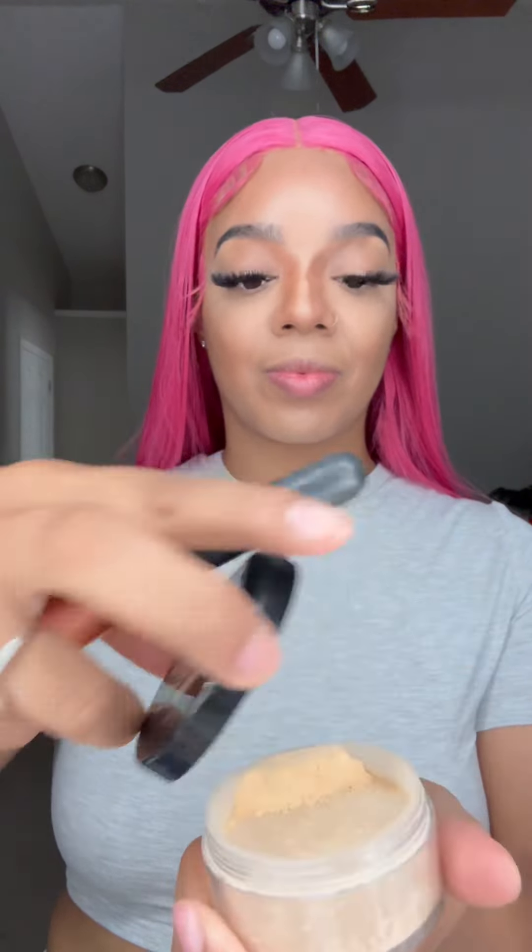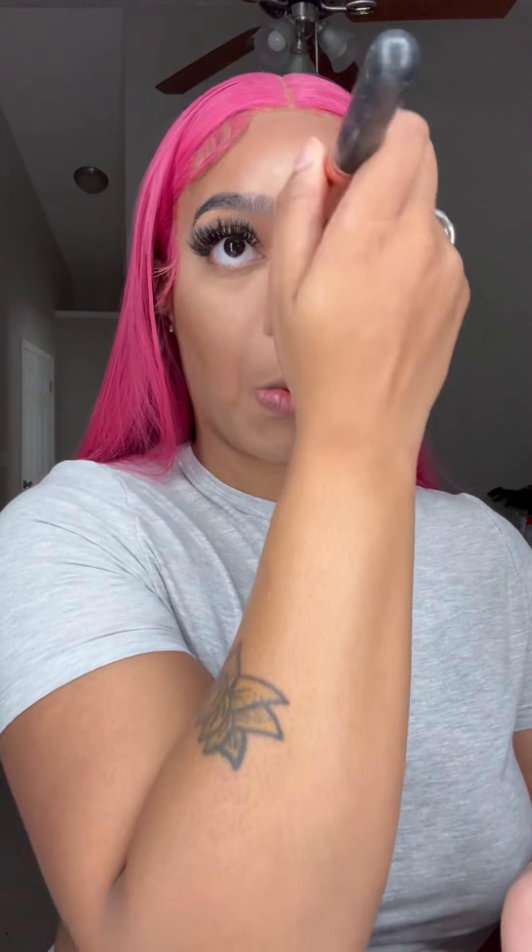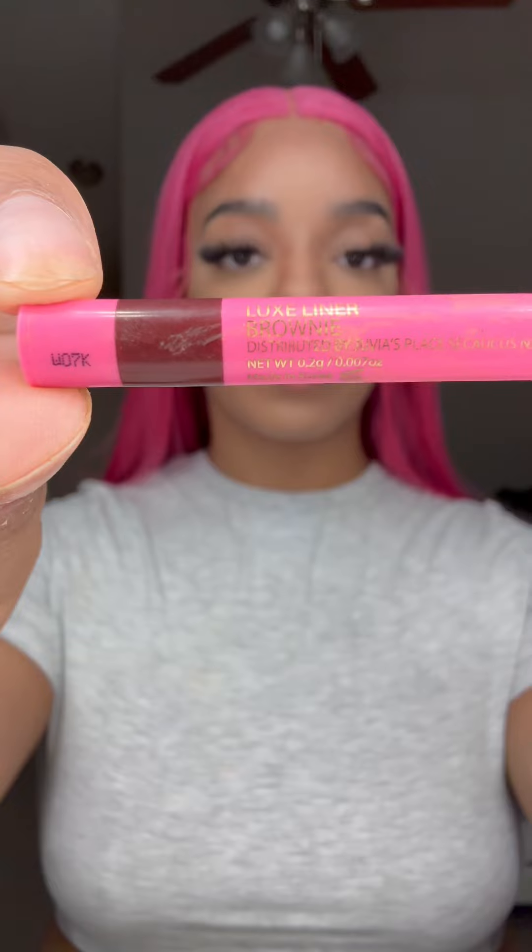Let's get this nose fixed — I got a broken-looking nose right now. We're gonna go ahead and put our powder and set it in. If your contour is looking too dark, go in with your powder, blend it out real good with that brush, and it's gonna be chef's kiss.